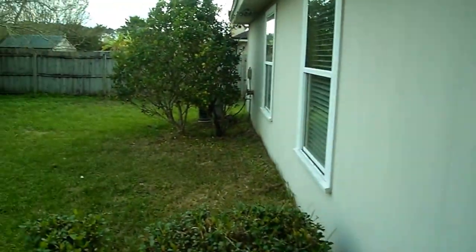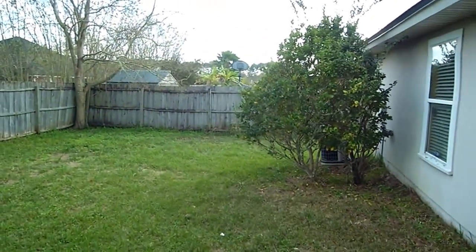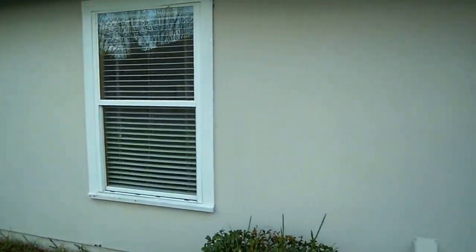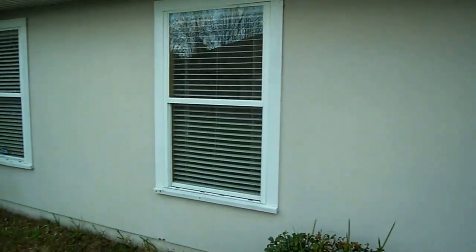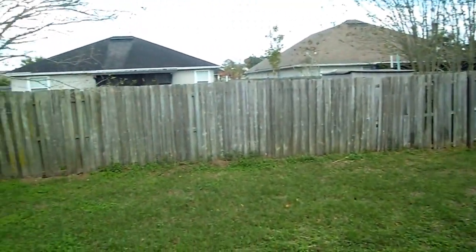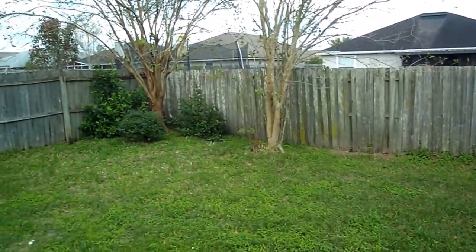I'll give you a view of the back. Fenced-in yard. It is hardy board siding, which is good, so no wood rot issues to worry about there. Not a huge yard, relatively smaller I would say.